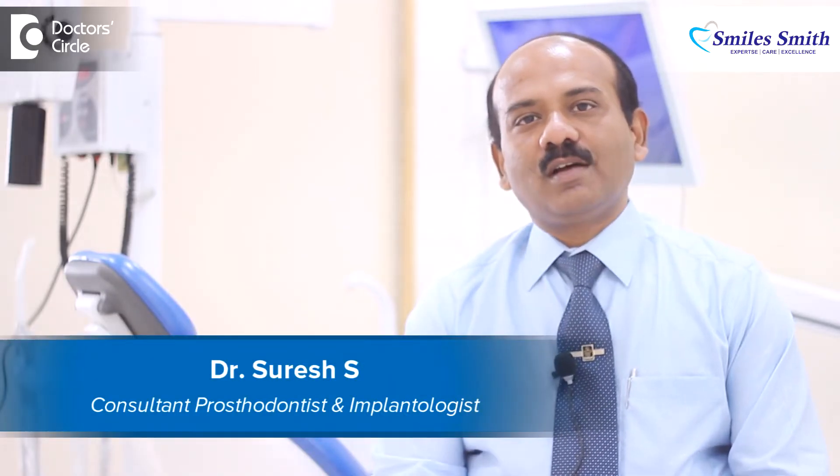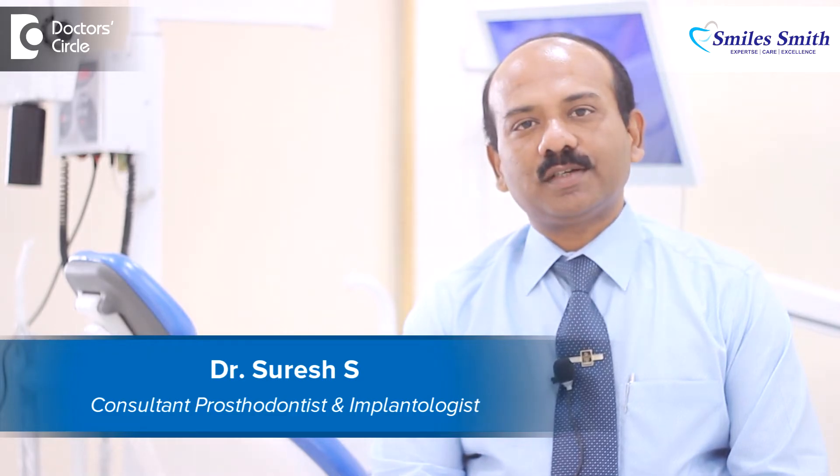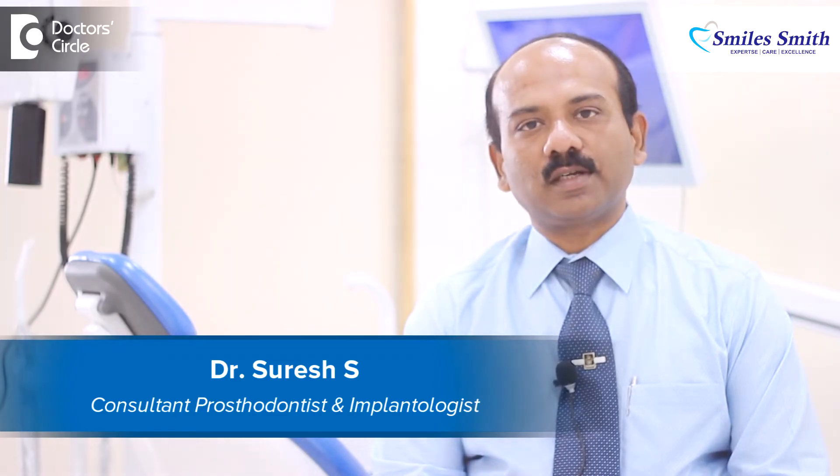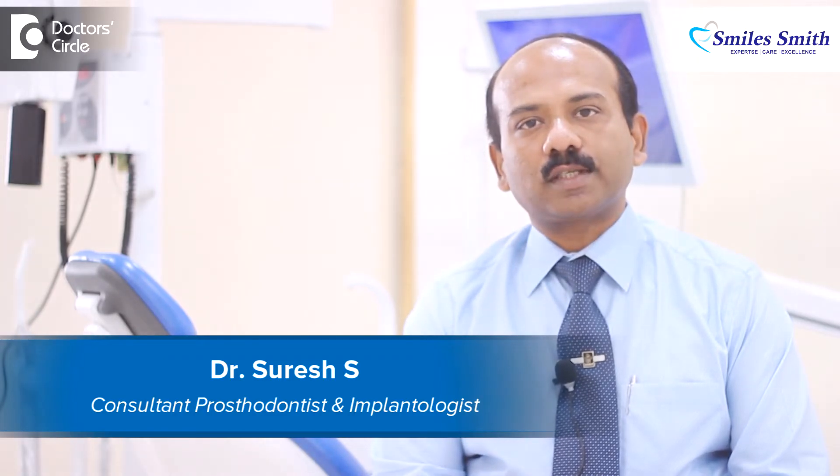Hi, good morning. This is myself Dr. Suresh. I am a prosthodontist and also implantologist. I practice at Smilesmith Advanced Dental Care, which is an exclusive center for advanced dental care.